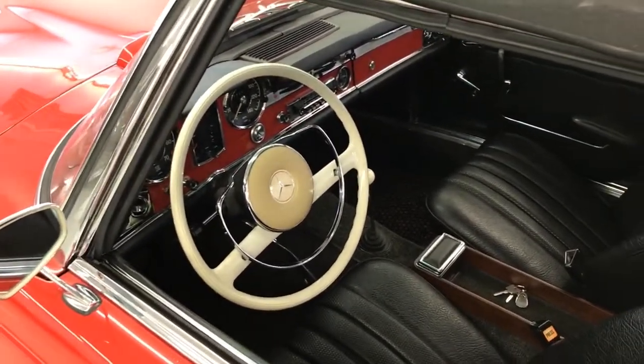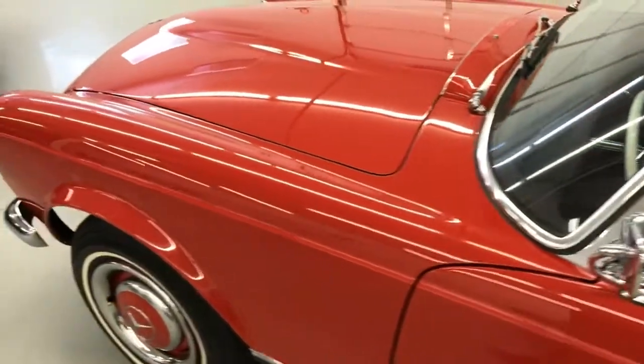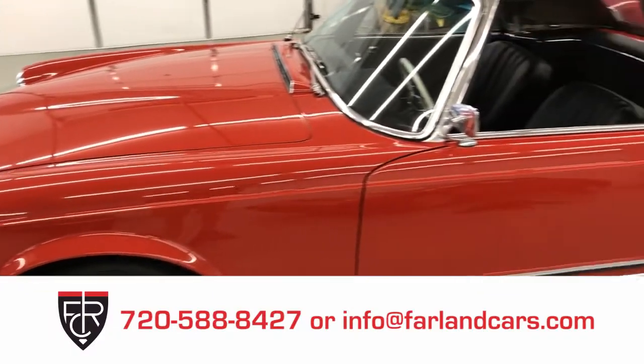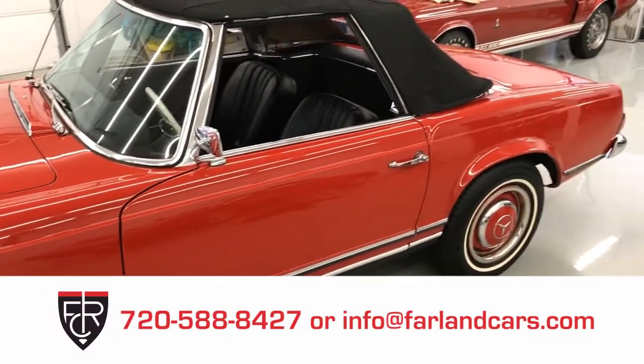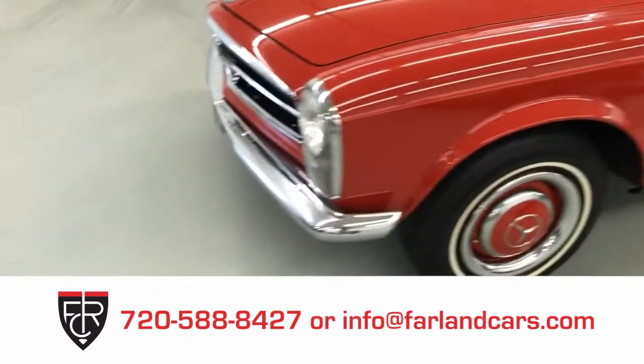Alright, well that is it for this 1967 Mercedes-Benz 230 SL from Farland Classic Restoration. You can give us a call at 720-588-8427 or email info at farlandcars.com. Thanks for watching.